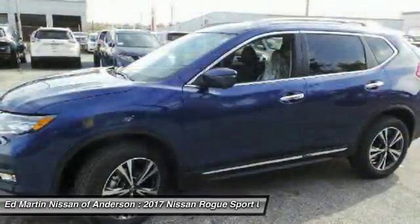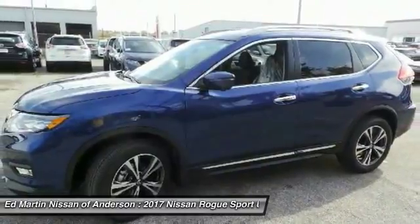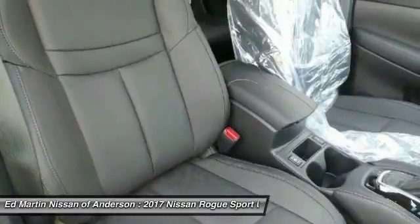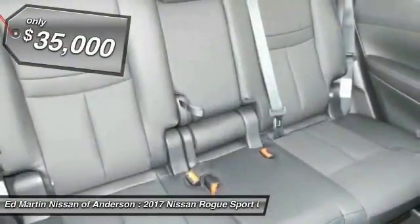The stylish Rogue gets 27 miles per gallon and still boasts nearly 58 cubic feet of cargo space. With a 5-star side impact safety rating and intuitive all-wheel drive for confident handling, the Rogue is more than you expect and everything you deserve, and is priced below $35,000.